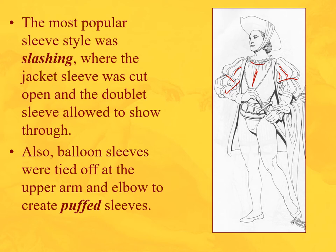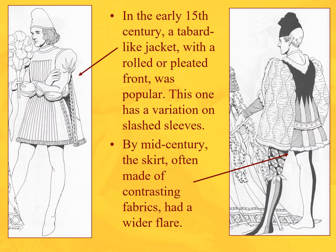Some variations: we have here a tabard-like jacket with rolled or pleated front — an interesting variation. We also see sleeves that are tied off to the chemise. By mid-century we're starting to see a flared skirt — you can see the gores right here with contrasting fabrics and a flare.